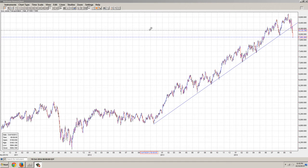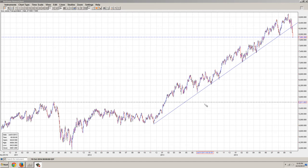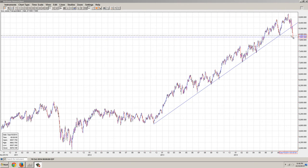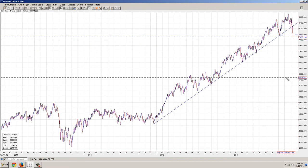This is the Dow Jones Transportation Average and we've been watching this one fairly closely, just because it was indicating that it was ready to roll over and break down. You can see this trend line drawn from late 2012 with a series of touch points has clearly now broken down — not only through this trend line but also through the support line of the last low it had.